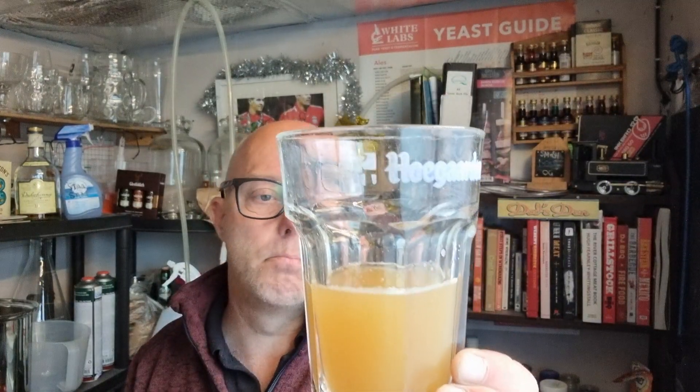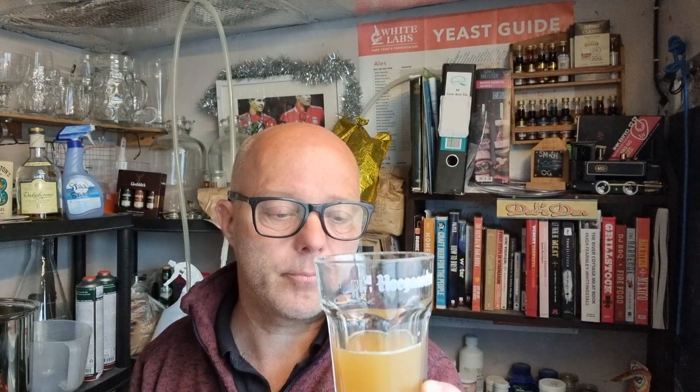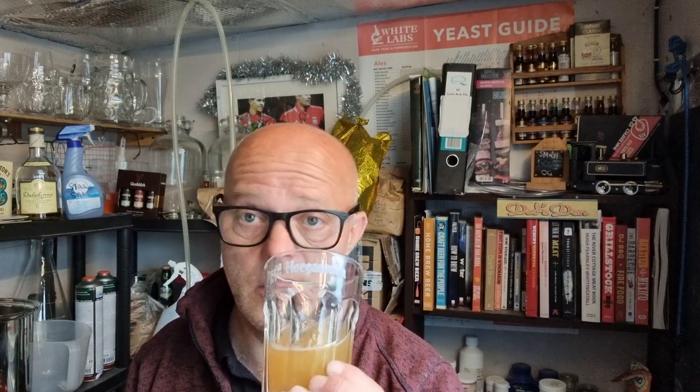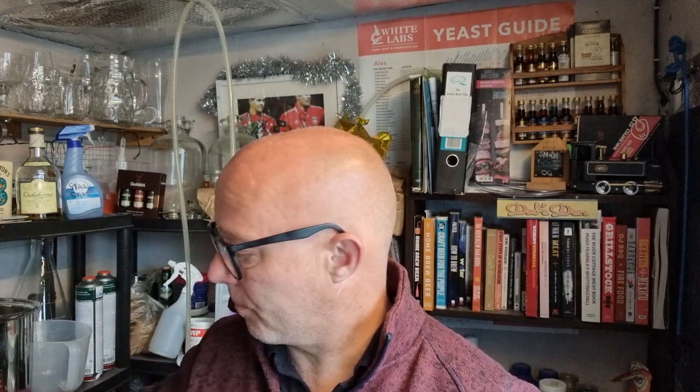The malt bill was Simpsons Pale Maris Otter — 3.24 kilos of that — then a kilo of Vienna, and I believe a touch of caramel as well, maybe 100 to 150 grams. It was kind of a using-up-the-bits kind of thing. The hops were Sabro, Nelson Sauvignon, and old Citra. It's quite nice; I'm sure it'll be good when it's ready.